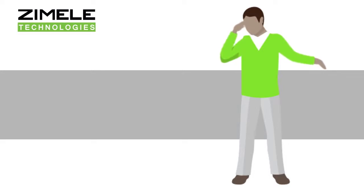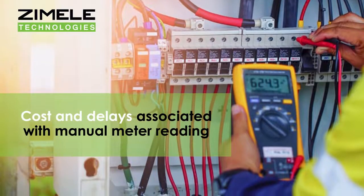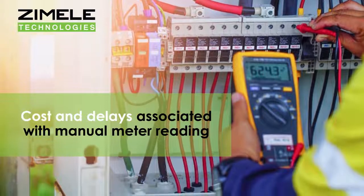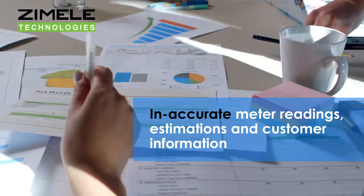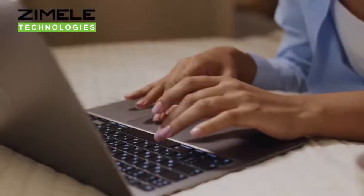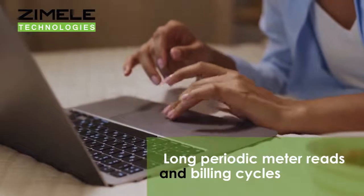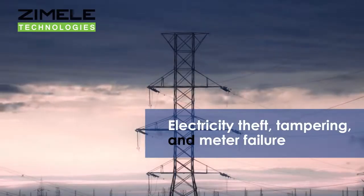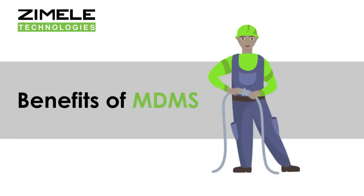Here are some of the issues organizations face which is why they need this MDMS Solution: cost and delays associated with manual meter reading, inaccurate meter readings, estimations and customer information, difficulties accessing the premises, long periodic meter reads and billing cycles, and electricity theft, tampering, and meter failure.